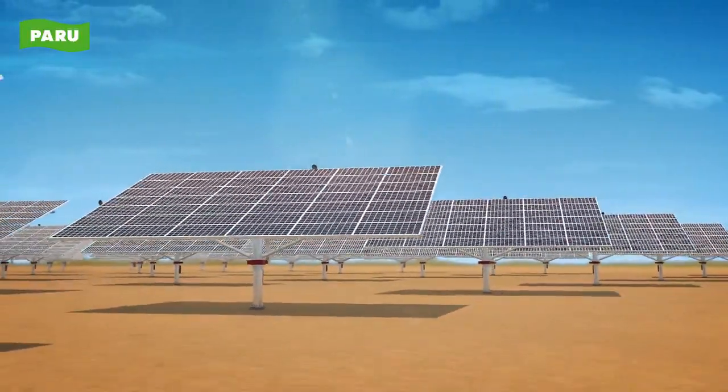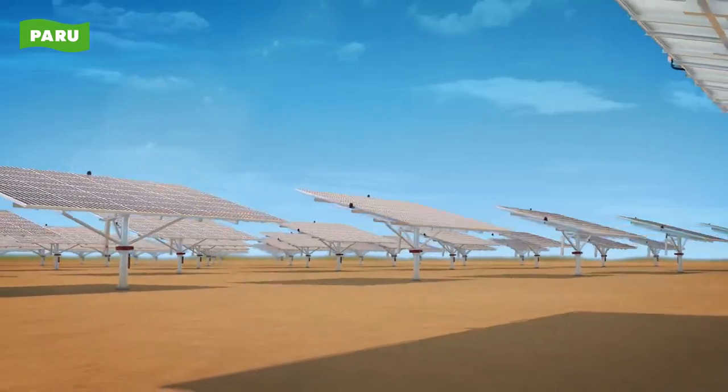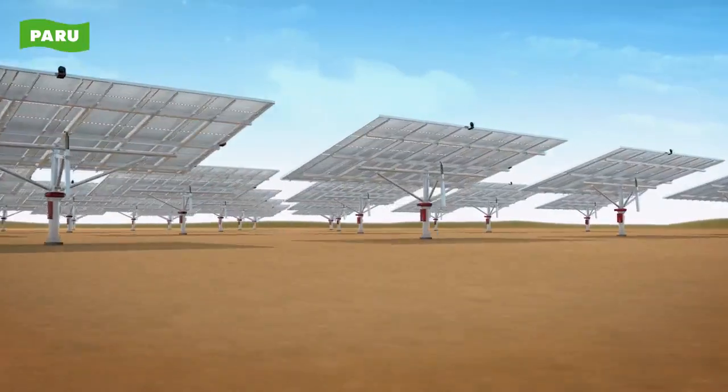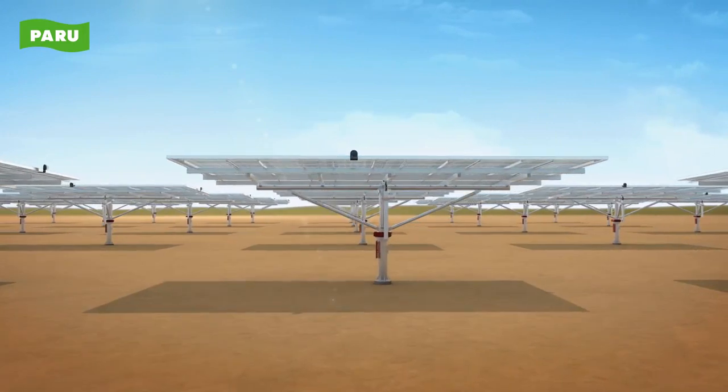Haru's dual-axis tracker delivers maximum power generation based on quality and reliability. We encourage you to experience the generation efficiency of the solar dual-axis tracker for solar power plants with excellent and reliable technology, deployed all over the world.